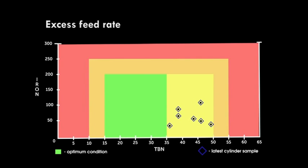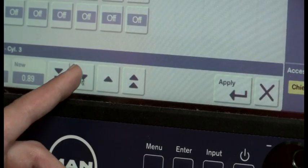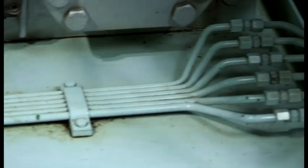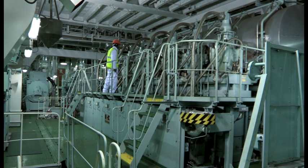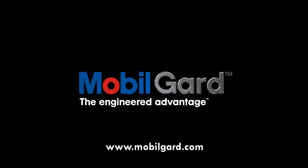In this example, the TBN sample points are in the yellow area, indicating a high reading, and therefore the feed rate can be safely reduced towards the optimal green area. These recommended rates help achieve lower oil consumption while maintaining full lubrication protection for the pistons and liners. Lowering the feed rate should help reduce the build-up of deposits and may significantly reduce the wear rate in the cylinders, helping lower the overall cost of lubrication and supporting the extension of typical engine overhaul cycles. Further information can be found in the operating manual, at www.mobileguard.com, or by talking with your ExxonMobil representative.